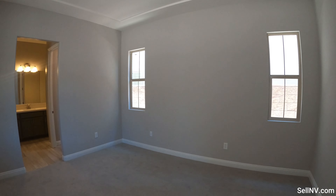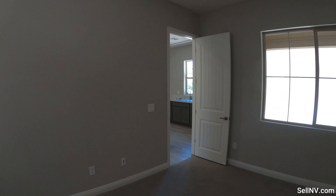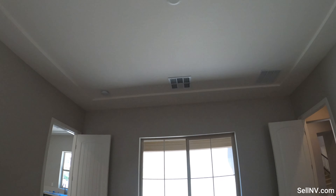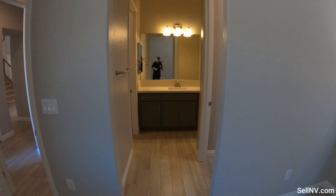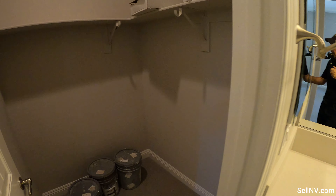And this would be the bedroom — lots of windows, lots of natural light coming in. We also do have the cap right above us for a ceiling fan, and a walk-in closet.